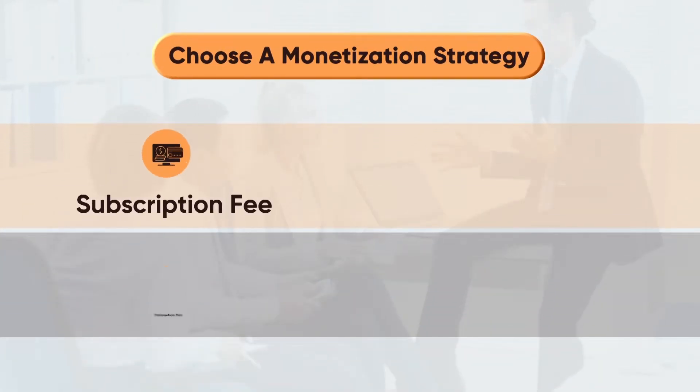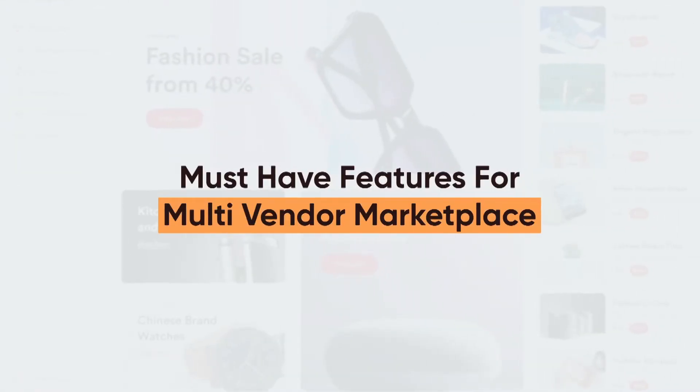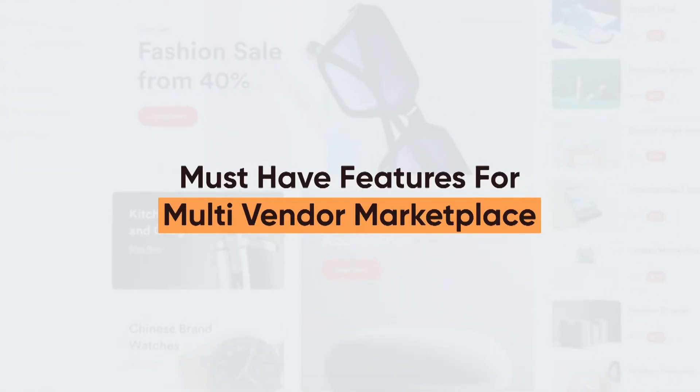Choose a monetization strategy to earn from the platform. Must-have features for a multi-vendor marketplace.